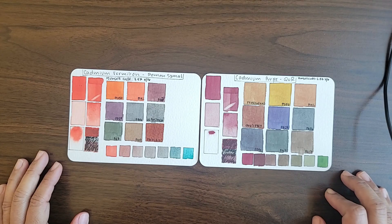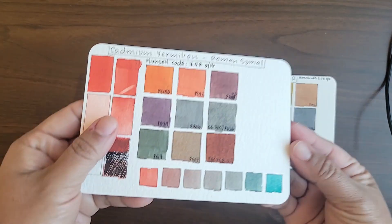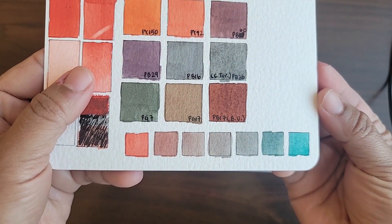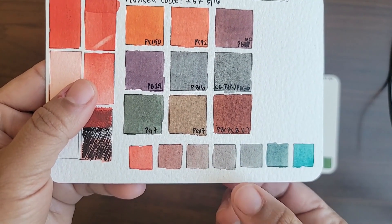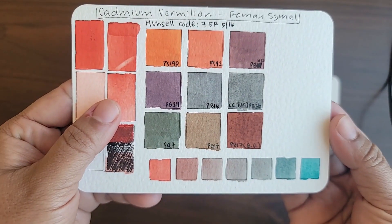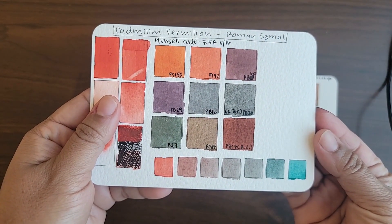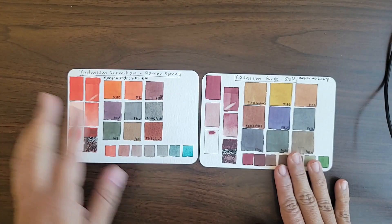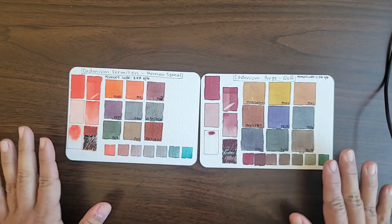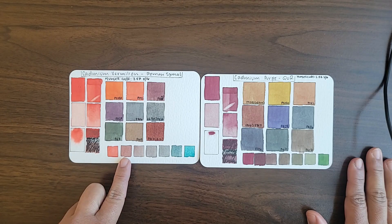Some of my favorite mixes include cadmium red with Cobalt Turquoise, the PB36 variety. With this specific cobalt turquoise, it creates these super soft dove grays and corally colors — almost pastel-like, but without using white pigments, which I think is really cool. I often use these for landscapes to create misty effects, and they can sometimes be useful for florals as well if you want that pastel-like coral pigment.